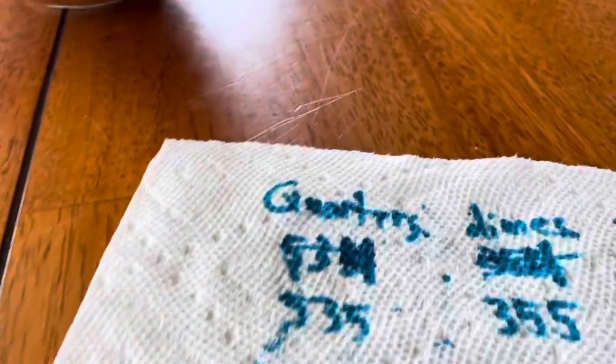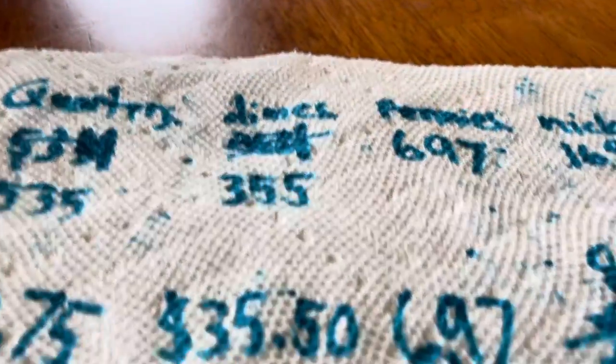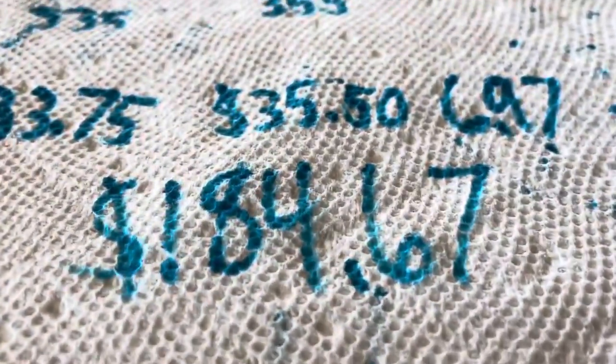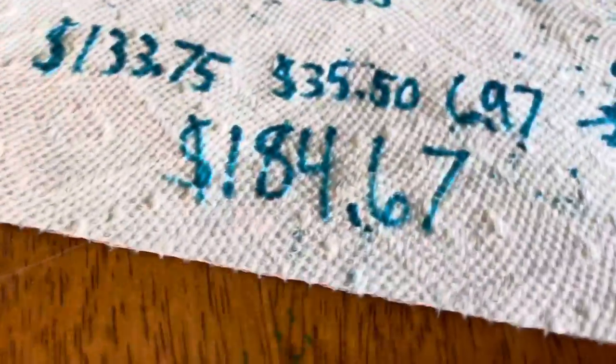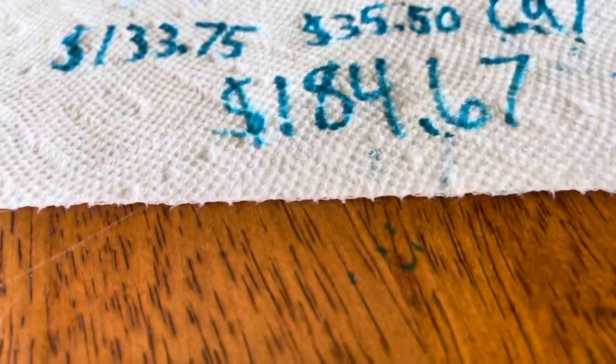Okay guys, we're finally done with the math. We had $133.75 in quarters, $35.50 in dimes, $6.97 in pennies, and $8.45 in nickels, and that came out to a total of $184.67. The piggy bank is actually empty right now because all the coins are still sitting out. Wait — I forgot to add the two dollar coins, so that's $186.67 dollars in coins.